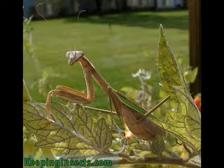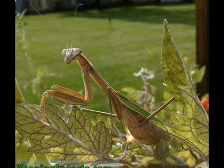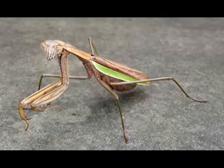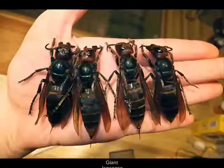Like most mantids, they are known to be cannibalistic. They have also been documented as feeding on hornets, spiders, small reptiles, amphibians, and even hummingbirds. These mantids have been observed eating the larvae of monarch butterflies while discarding the entrails. Brutal.